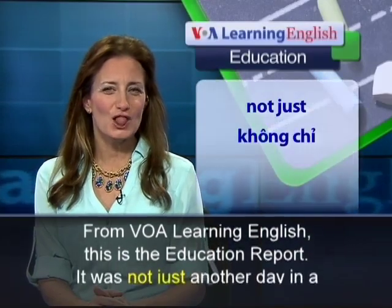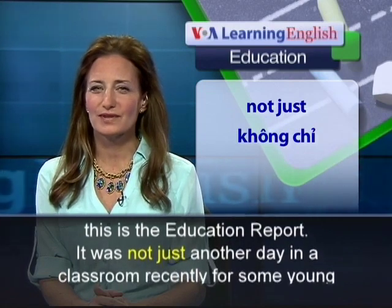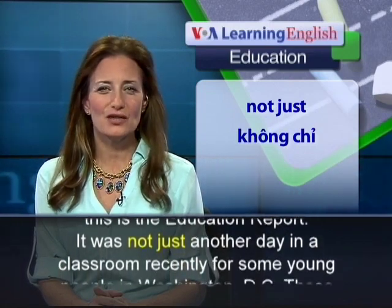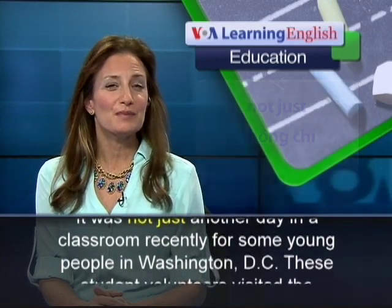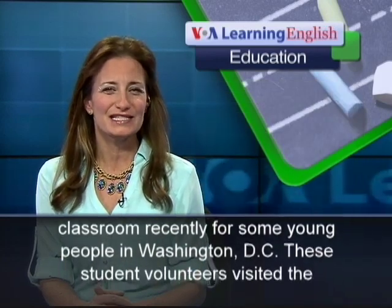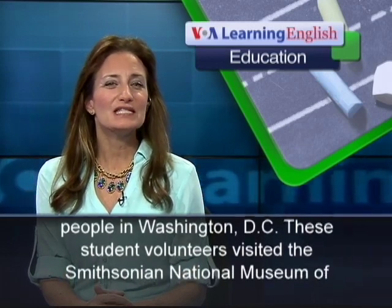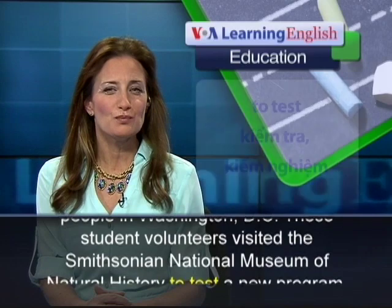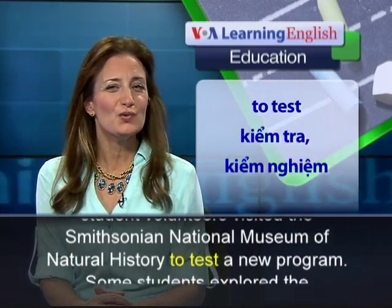From VOA Learning English, this is the Education Report. It was not just another day in a classroom recently for some young people in Washington, D.C. The student volunteers visited the Smithsonian National Museum of Natural History to test a new program.